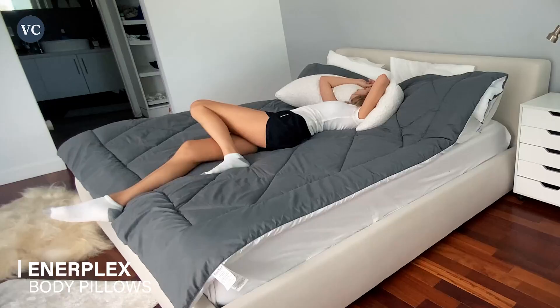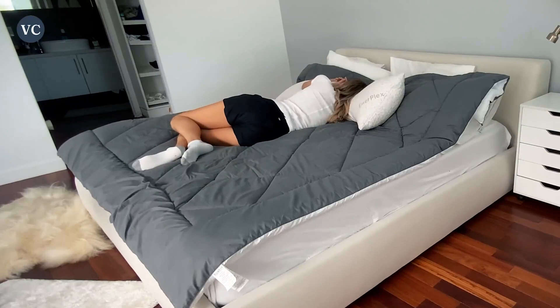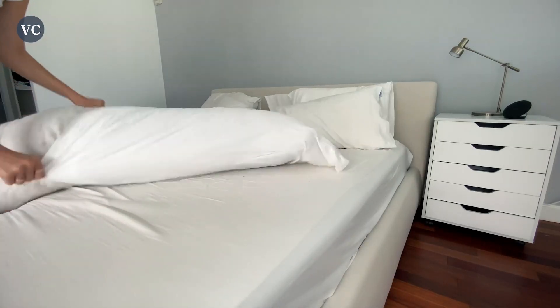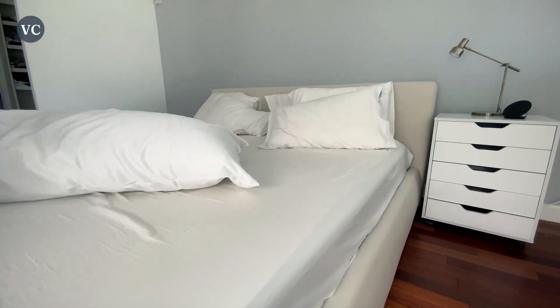As a person who rolls around quite a bit in their sleep, I really like this pillow and I use it in so many positions, whether I'm watching movies, reading on my phone, or even going to sleep. And boy, is it long — I'm super, super tall and it's nearly my height when standing. They did not disappoint on length.